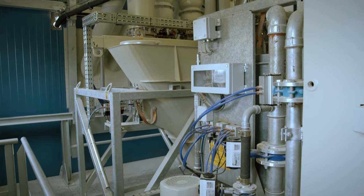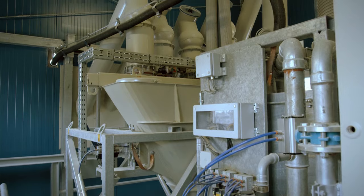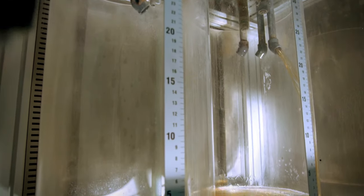The spaciously designed weighing platform enables easy access for on-site maintenance. The admixture weighing system for chemical admixtures is also well arranged.